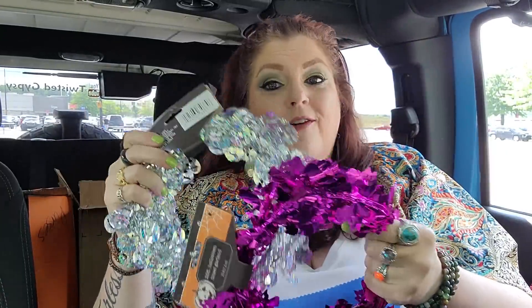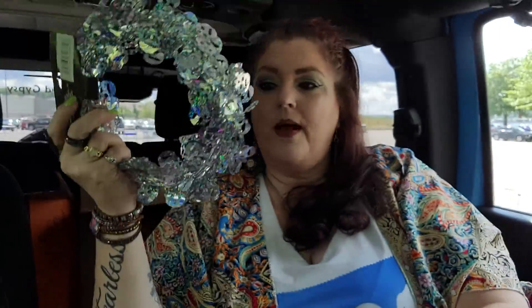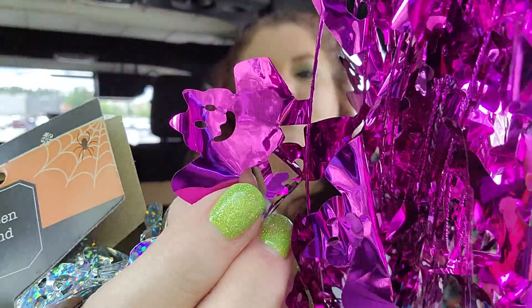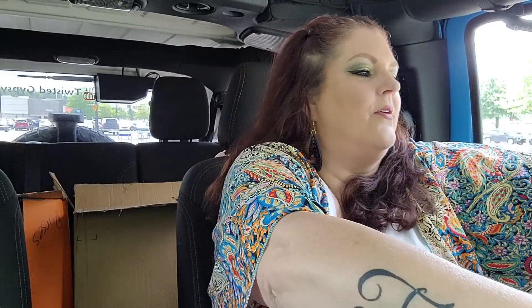And then I grabbed a couple of the awesome garland that they have for Halloween. This one is like the silver pumpkins — can you see them? There's one. Silver pumpkins. And then they have the purple bats. This color is my fave. Here's a bat so you can see it. Isn't that cute? So I love those.